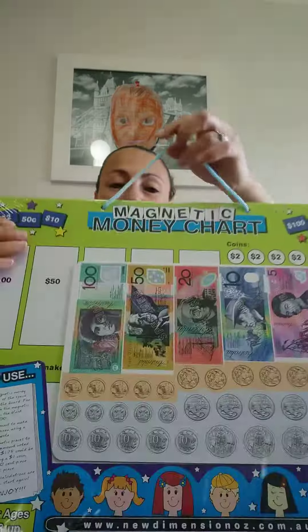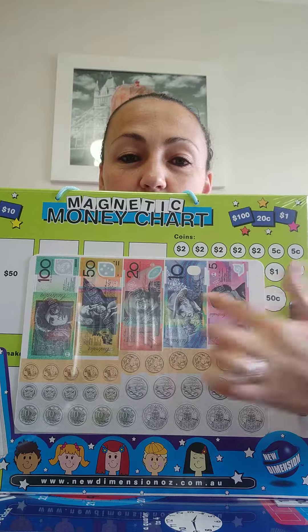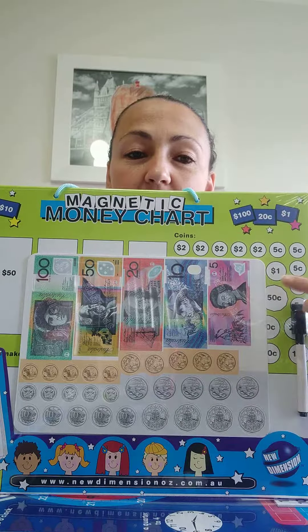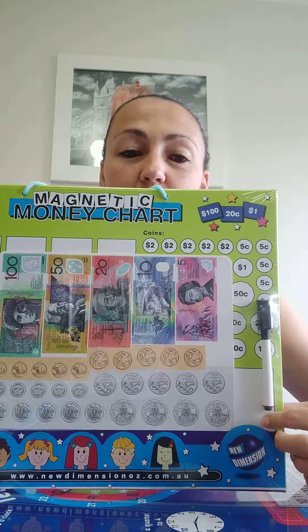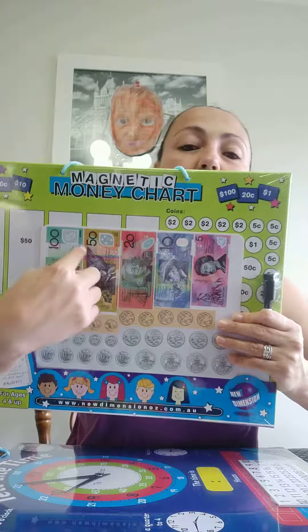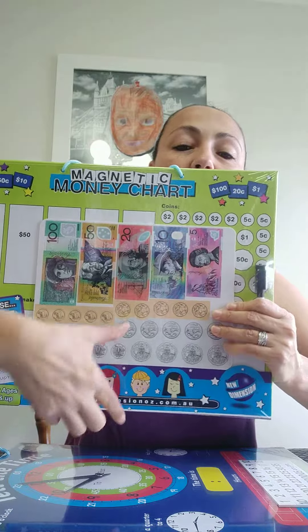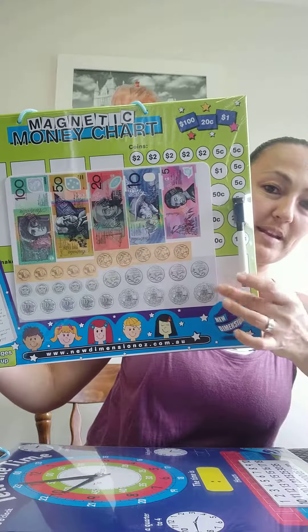The second one, we've got our money making board. This one has all the Australian notes and coins. You pop the coins and the notes in the sections above. You write down the bottom here the amount of money you want your children to find, so say $20.20. And they select the correct note and the correct coin from the top and pop it in the white section below to make the correct amount of money.